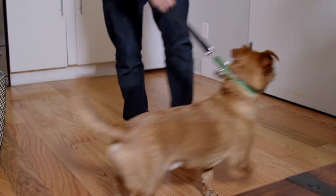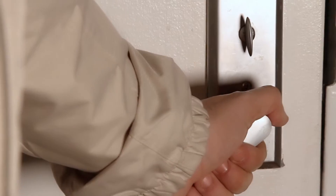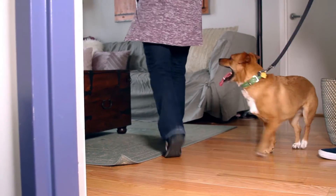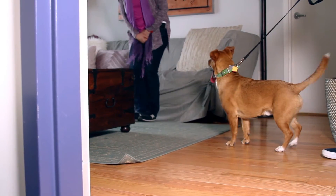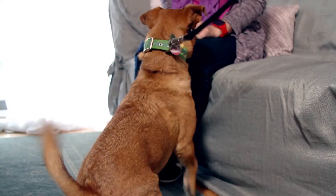When your guest arrives, have your dog on a leash and in a sit. When your guest enters, have them ignore your foster, sit down, and settle. Use a soft and happy voice when introducing your dog to your guests, and let your dog approach and sniff your guests if they want. Praise and reward them if they approach calmly.